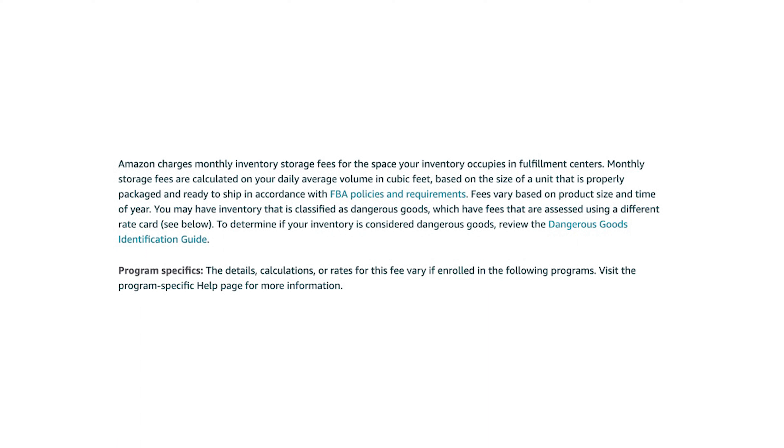There are additional fees on top of what we just went over known as monthly storage fees. Amazon charges monthly inventory fees for the space your inventory occupies in fulfillment centers. Monthly storage fees are calculated on your daily average volume in cubic feet. It's based on the size of a unit that is properly packaged and ready to ship in accordance with FBA policies and requirements. Fees will vary based on product size and the time of year. You're typically charged between the 7th and 15th day of the month following when the fees were incurred — so if you incurred the fees in April, you're going to be charged for them in May.